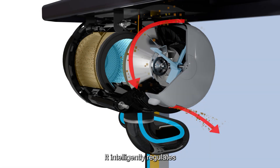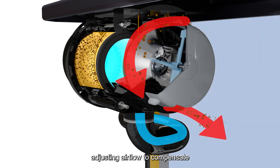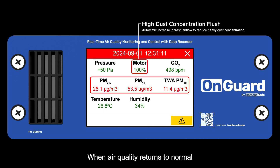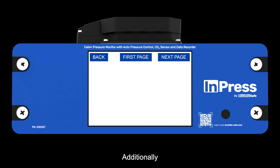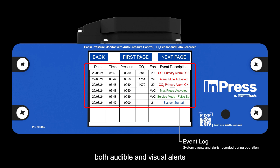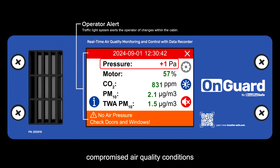The controller intelligently regulates the RPM of the variable-speed HEPA pressurizer, adjusting airflow to compensate for cabin leakage and effectively flushing out excess CO2 and dust particles. When air quality returns to normal, it slows down the pressurizer to reduce filter load. Additionally, it supports data logging and provides both audible and visual alerts when necessary, warning operators of compromised air quality conditions and if maintenance is required.